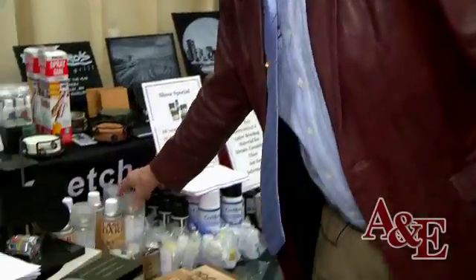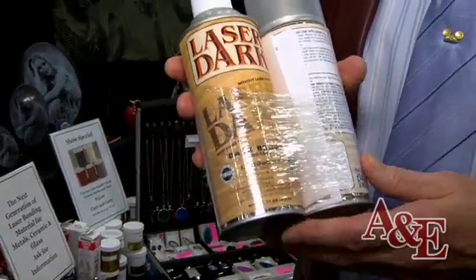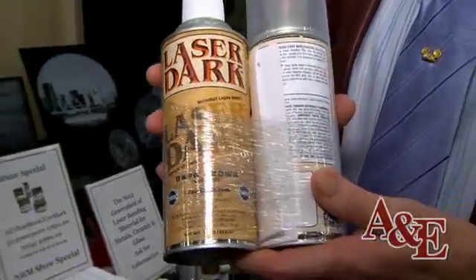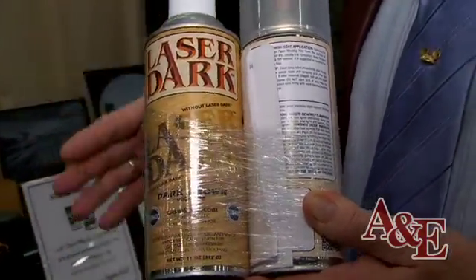Some of our newer supplies that we've developed is LaserDark, which just came out in the last year. It's a material that we use on wooden plaques. If you do one or two plaques, it's really easy, but do 20 of the same — they have to be all the same. This will make all your plaques' contrast exactly the same.